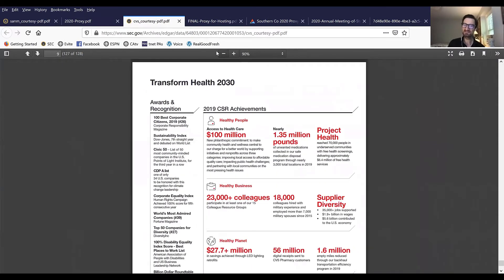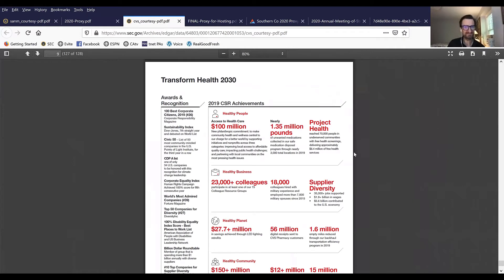Another thing that companies are doing — I believe this is CVS Health's back cover. The company lays out a roadmap for transforming health by 2030. Awards and recognitions is something we're seeing more and more companies present in their documents, as well as CSR achievements over the course of the year. ESG is a whole theme in proxy statements, and the inside back cover or back cover is an ideal way to present those achievements.